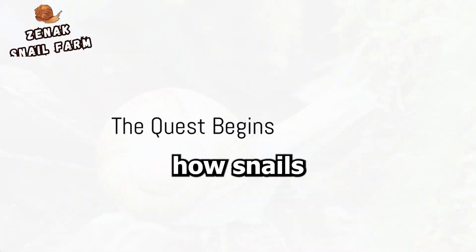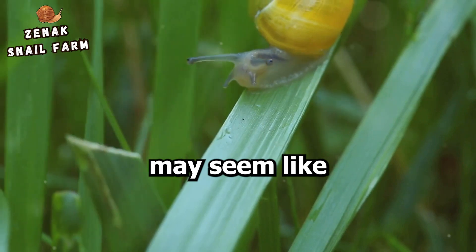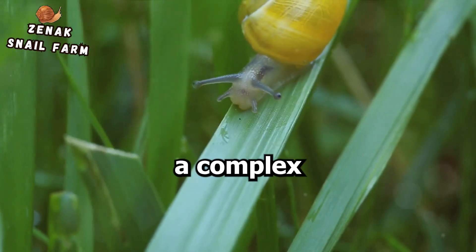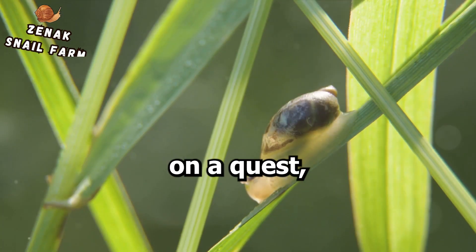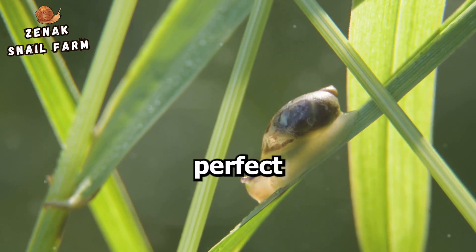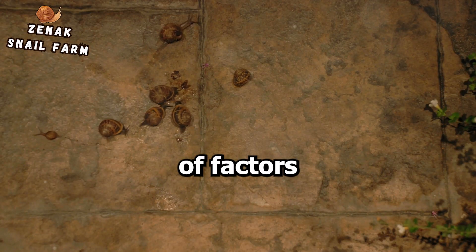Have you ever wondered how snails find a suitable place to lay their eggs? This may seem like a simple question, but it's actually quite a complex process. Snails are not just aimlessly crawling around — they are on a quest. A mission to find the perfect location to lay their eggs. This quest is influenced by a variety of factors.